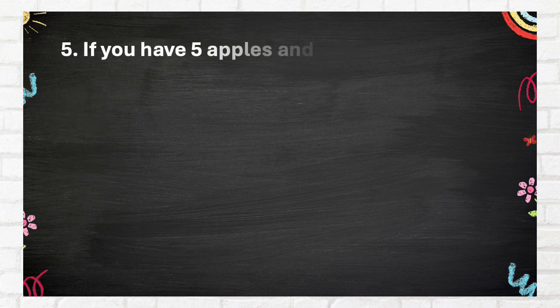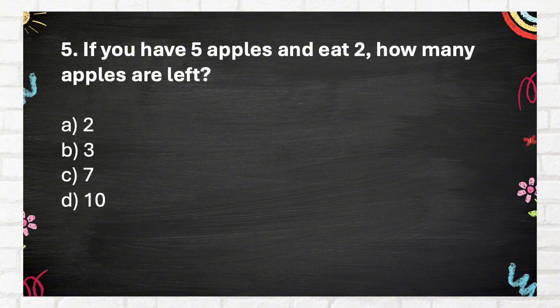Question Number 5: If you have 5 apples and eat 2, how many apples are left? A. 2, B. 3, C. 7, D. 10.